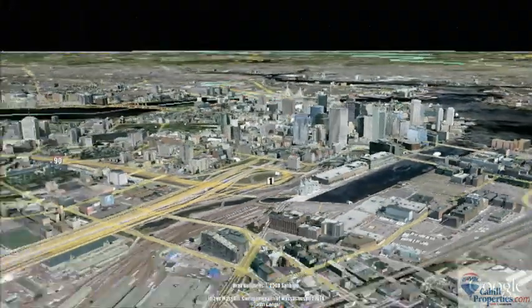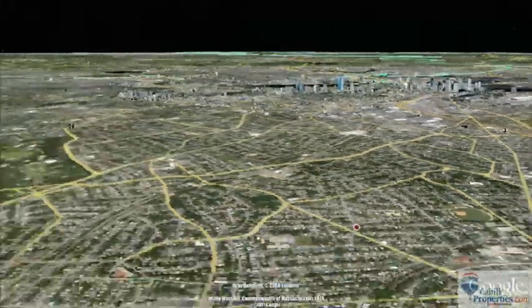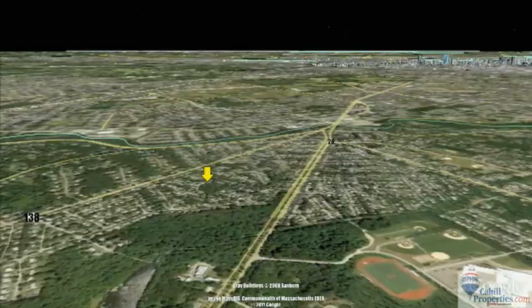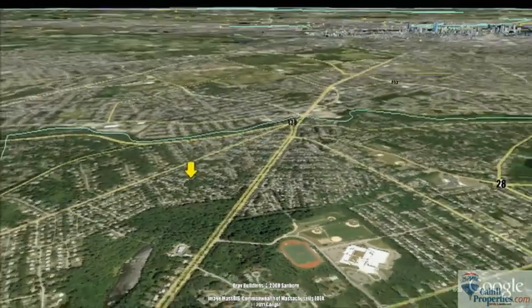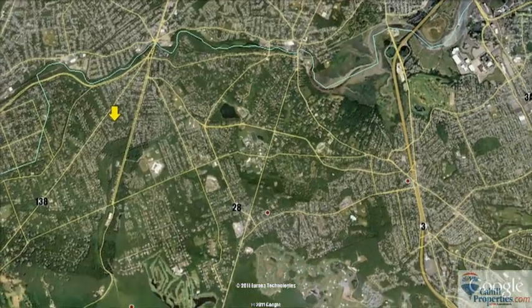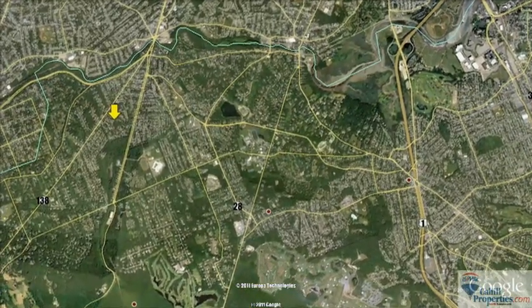Welcome to Milton, Massachusetts. Located just eight miles south of Boston, Milton is a town of approximately 27,000 residents and home to the Blue Hills Reservation, which offers 7,000 acres of protected land with hiking, biking, and skiing.